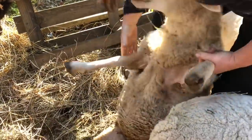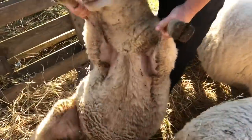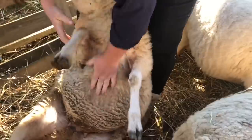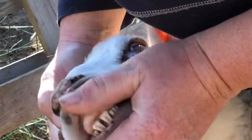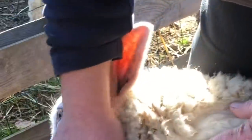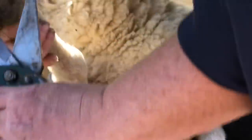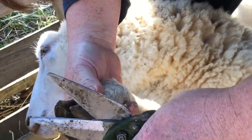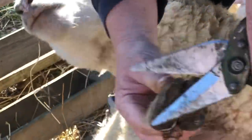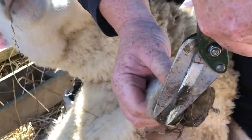There we go. Check her teeth — we have a view on them. So two big teeth in the middle, so she's a shearling — she was a lamb last year. She doesn't need much off her hooves at all.